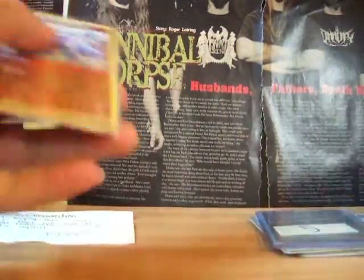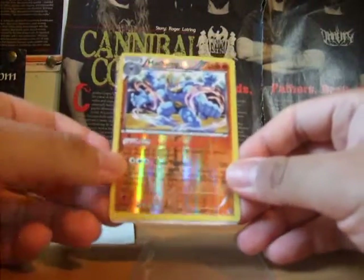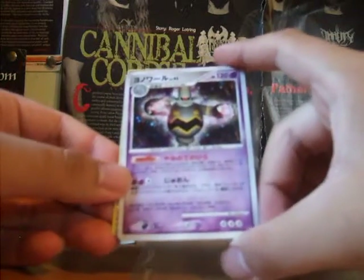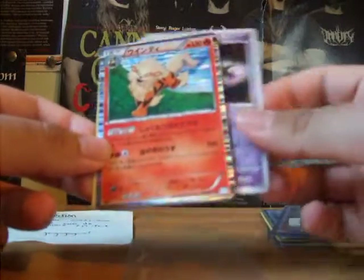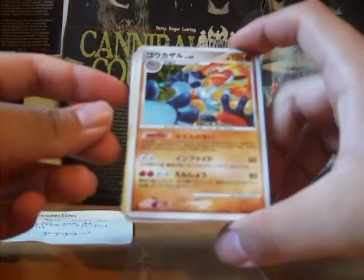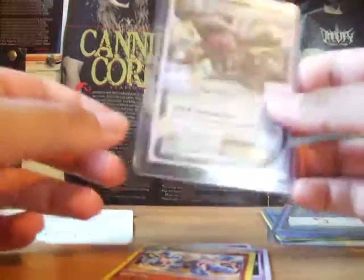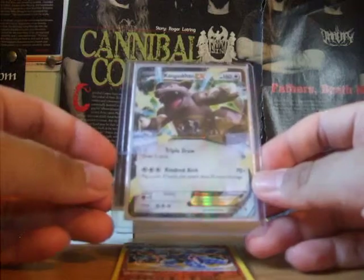So what he sent me for the FCBM is a Machamp from Plasma Blast, a Dustox Hollow from the first Diamond and Pearl set, an Arcanine from Black and White, an Infernape from Intense Fight in the Distorted Sky, and a Kangaskhan EX from Flashfire.